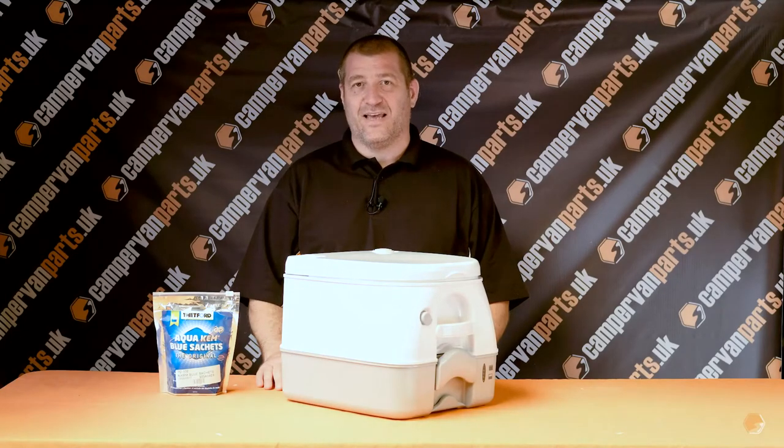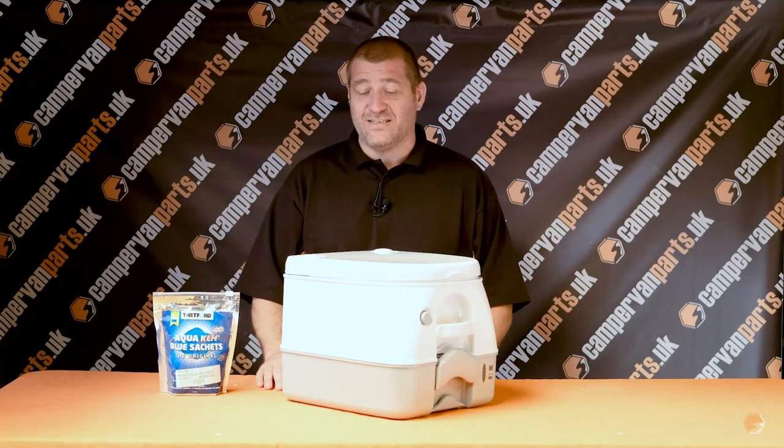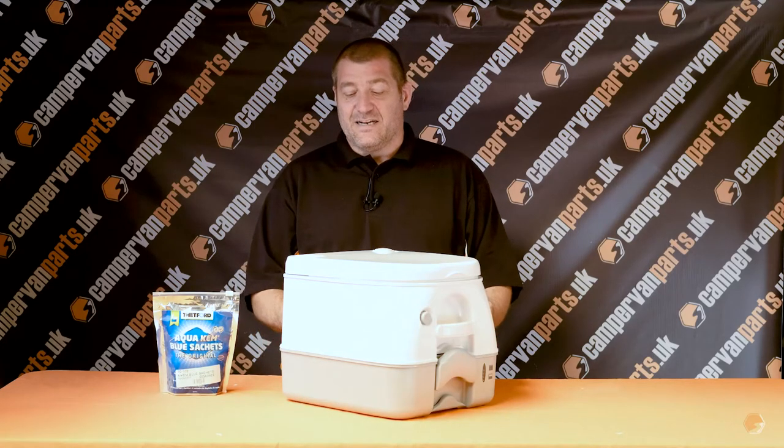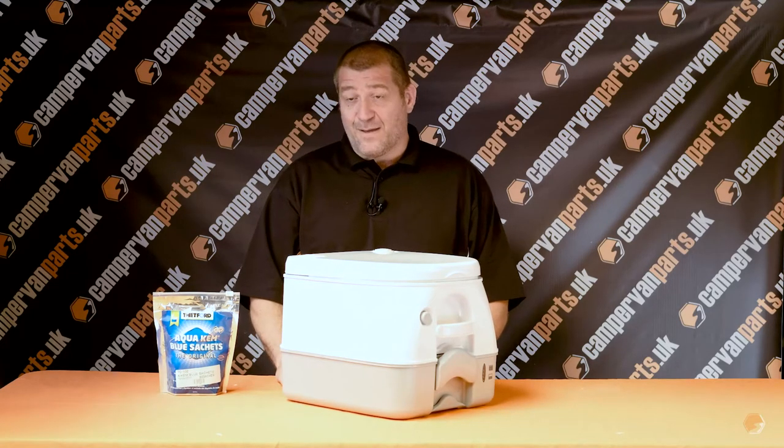Hello, welcome to Campervan Parts UK. Here we have the Dometic 972 Chemical Portable Toilet. This is an invaluable piece of kit for most campervans.